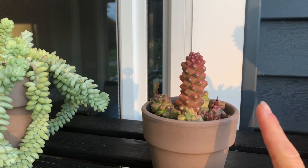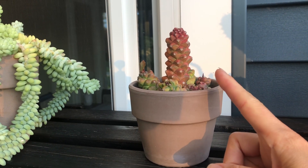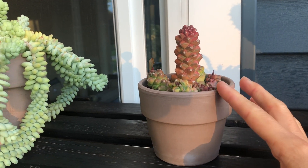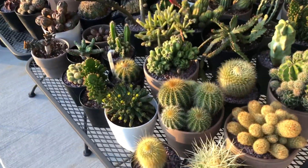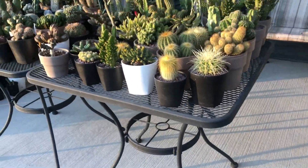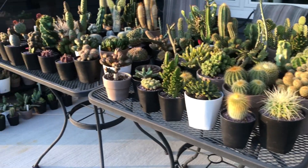This one had root rot but all of the individual branches had roots, so it wasn't really a problem — it just looks smaller, but I placed them in a new pot. Like I said, I've been moving a lot of these pots, and finally my husband said just put them on the table, so most of my cacti are on these two tables.